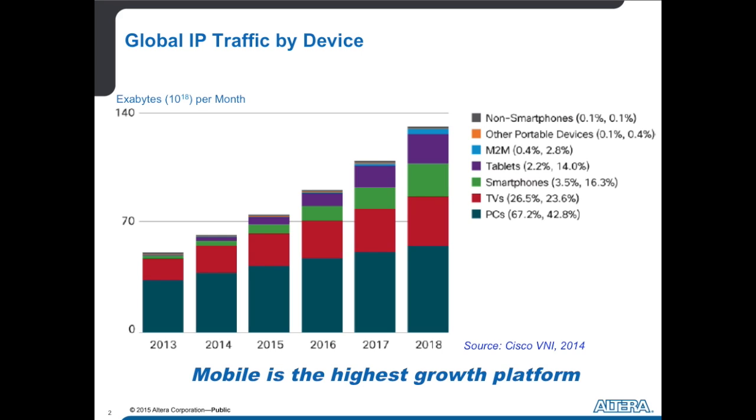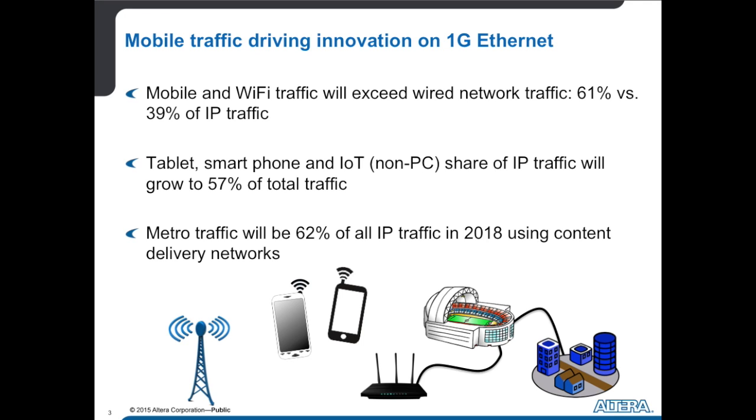So let's dive into this mobile growth. What are the implications of all this mobile expansion on our existing infrastructure? On the wireless side, we're actually doing okay — there are new emerging standards of 4G and 5G wireless. But on the wired side, we're hitting a bottleneck. With the amount of traffic coming from mobile and Wi-Fi, we're exceeding the amount of wired traffic capacity today. 61% of traffic is going to be mobile.